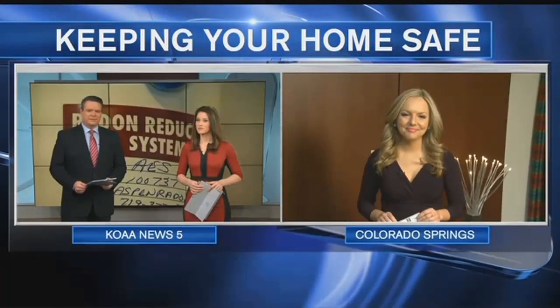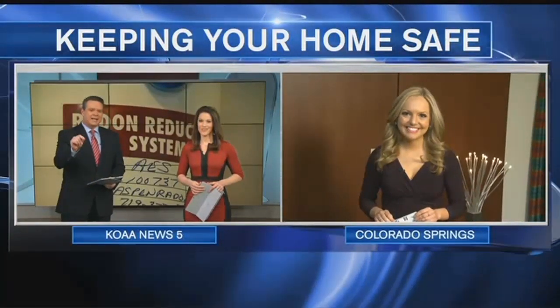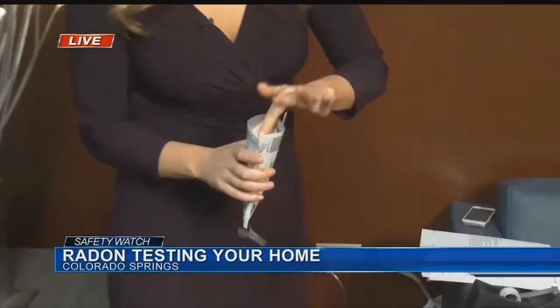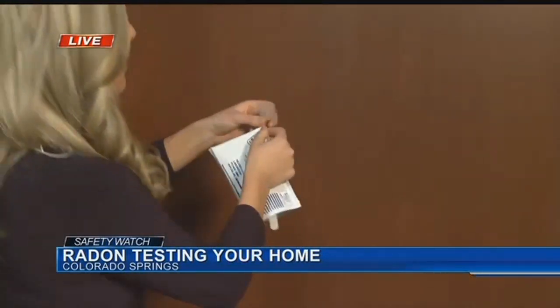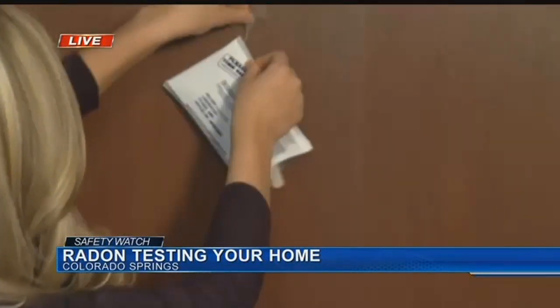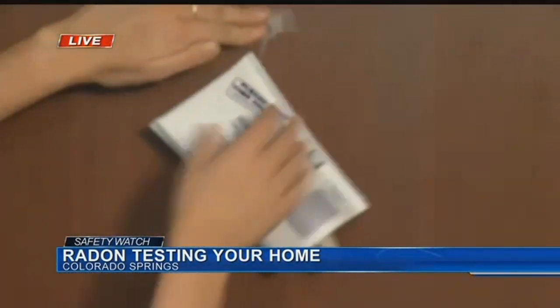News 5's Shayla Girardin is watching out for your health this morning with information on how you can get a test for free. The State Department of Health is offering coupons for free test kits. Here's an example of what one could look like — they all come with instructions. For this one, you grip the pouch, press down on the tab, then hang it up somewhere accessible for anywhere from 3 to 7 days, and then wait.